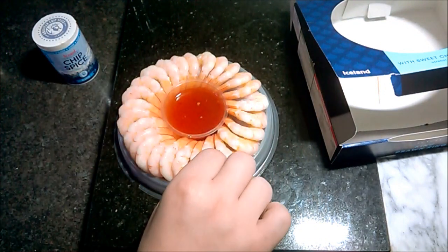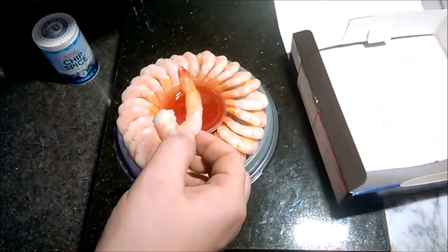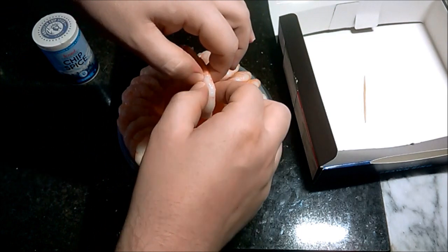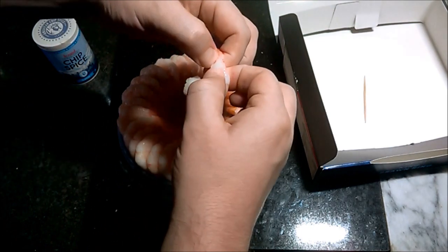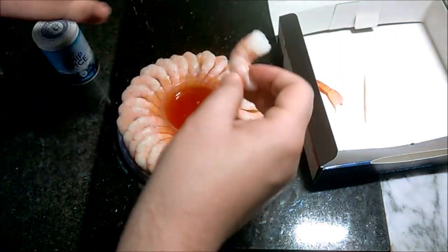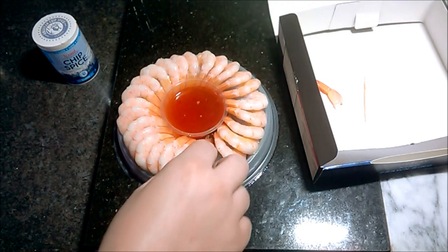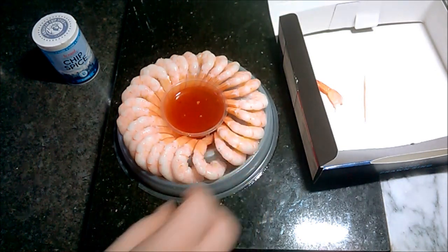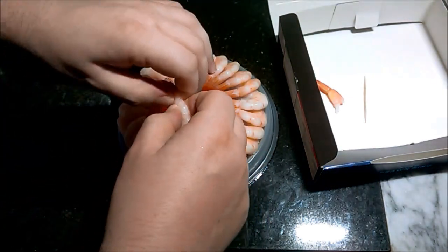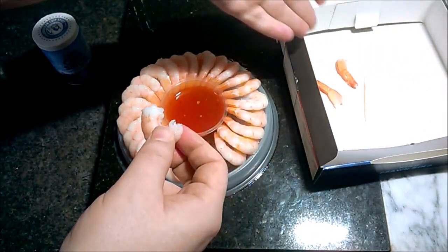I'm not really fond of prawns with the tail still attached — it sort of makes me feel a bit sick, and when everything's still attached I won't eat it at all. I just don't like doing that because I never know if I'm going to leave anything in. It's actually making me feel a bit sick.